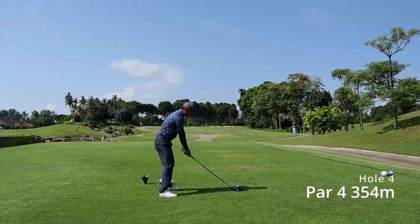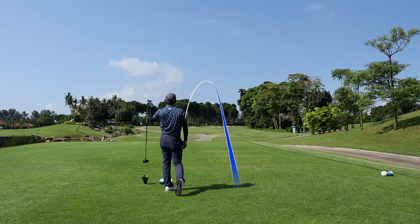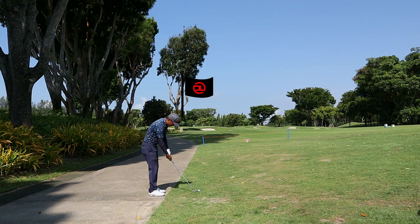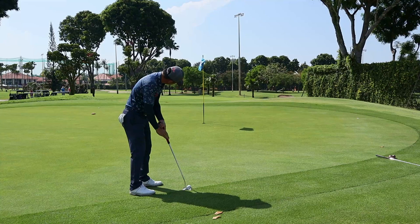I really like this course — the design has really interesting holes with dog legs left and right, and there are beautiful fountains and streams around the course. Let's bend it like Beckham! The pin is behind the tree on the left, so I had to hit it low with a 9 iron and maneuver it around the tree.